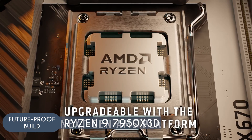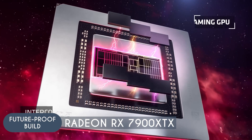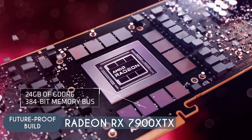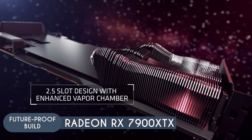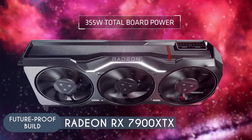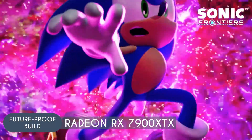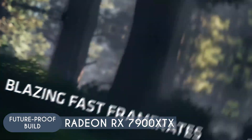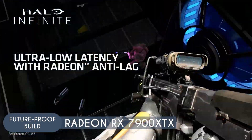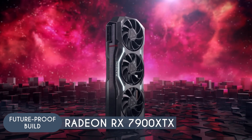The support for DDR5 memory with a dual-channel interface also ensures that the CPU can handle the high bandwidth required for 4K gaming, preventing potential memory bottlenecks. When it comes to the RX 7900 XTX, this GPU boasts 24 GB of GDDR6 memory, which is exactly what you need for 4K gaming. Paired with a 384-bit memory bus, it offers high bandwidth essential for maintaining high frame rates at 4K resolution. At the heart of the 7900 XTX is the Navi 31 GPU, built on an advanced manufacturing process, allowing for more transistors and greater efficiency for rendering 4K graphics. The 7900 XTX's 6,144 cores allow it to handle the detailed graphics of 4K games, ensuring smooth frame rates and high visual fidelity.